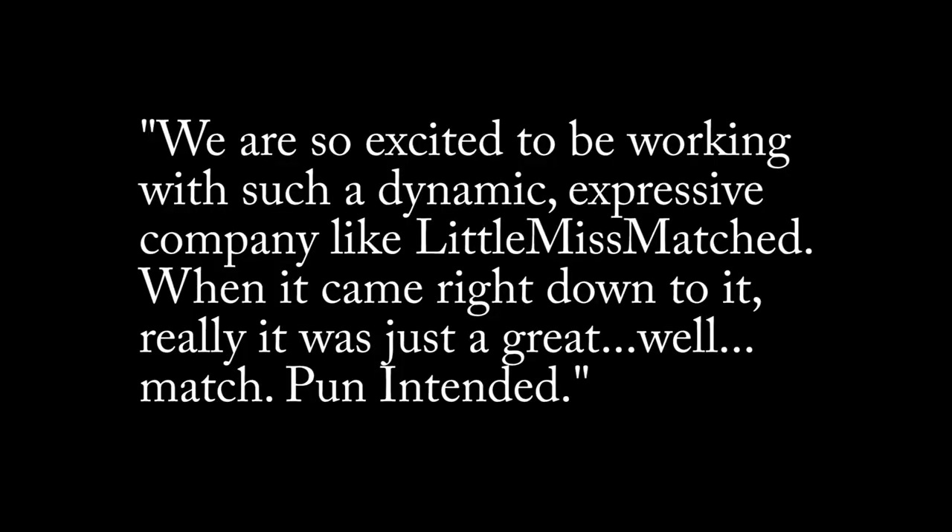For a lot of this presentation, I did pull from old press releases — they always have a lot of fun quotes. In a press release announcing the doll line, Robert Tonner is quoted as saying: 'We are so excited to be working with such a dynamic, expressive company like Little Mismatched. When it comes right down to it, it was just a great — pun intended — match.' We have both met Mr. Tonner at Toy Fair before, and we can totally picture him saying something like that.